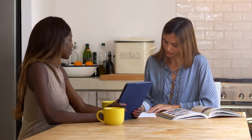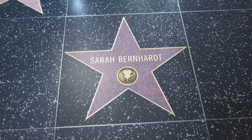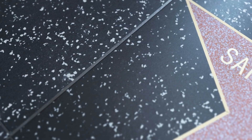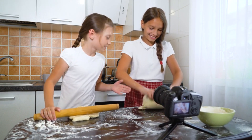Section 3: Kidney-Friendly Recipe Demonstration. It's time to put our knowledge into action. We have a special guest, Chef Sarah, who will show us how to prepare a delicious and kidney-friendly recipe. Stay tuned as she shares her secrets to creating flavorful dishes without compromising on health.